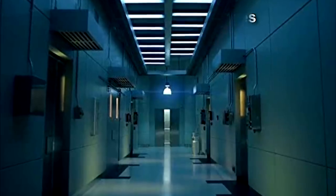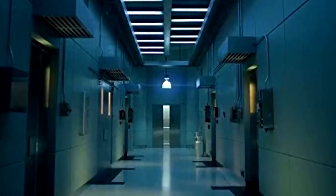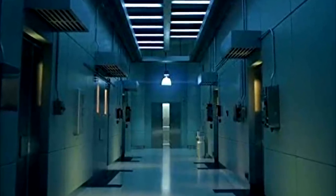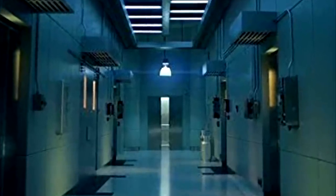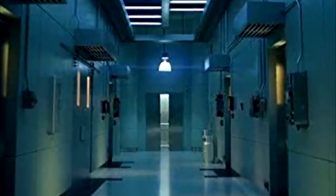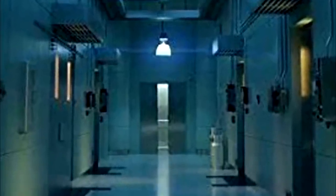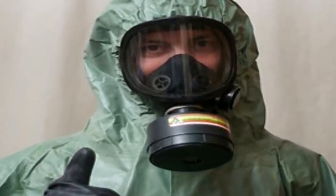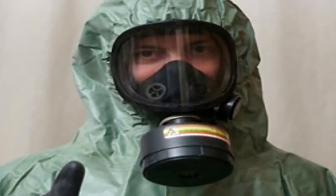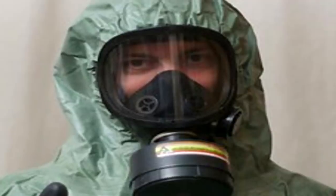Special Containment Procedures: SCP-1093 is to be kept inside a sealed 5m x 5m containment cell. The cell is to be encased in a 30cm thick lining of lead. Personnel are prohibited from entering the containment cell or making contact with SCP-1093 unless instructed by Level 4 personnel assigned to the object. No staff are permitted to enter SCP-1093's containment cell or make any contact with SCP-1093 without first being suited to the proper radiological protection.